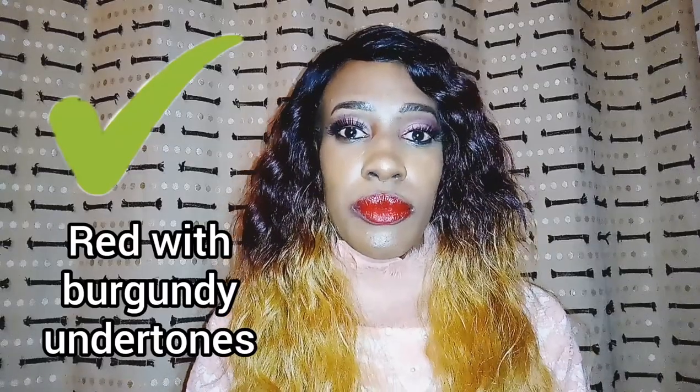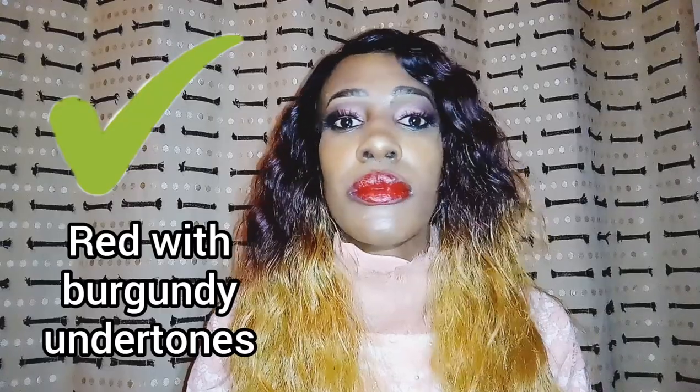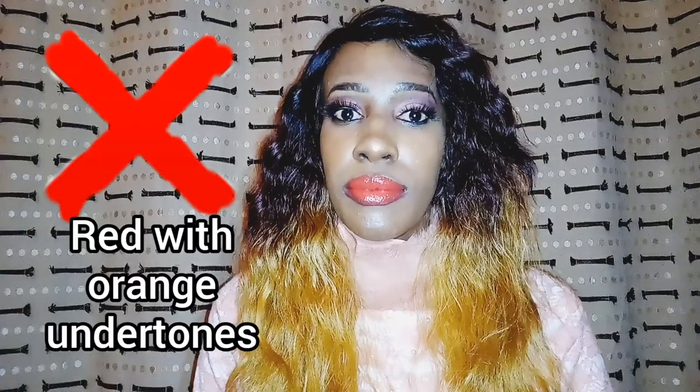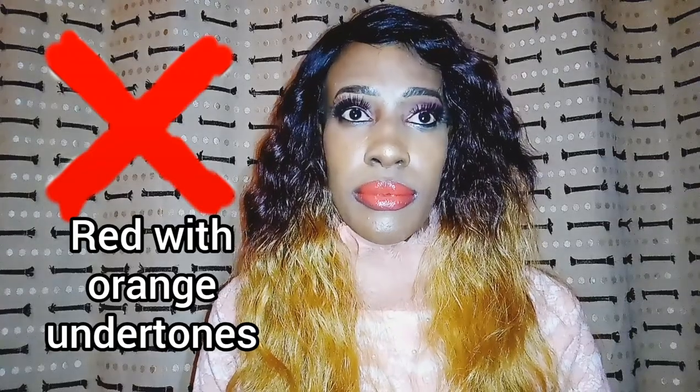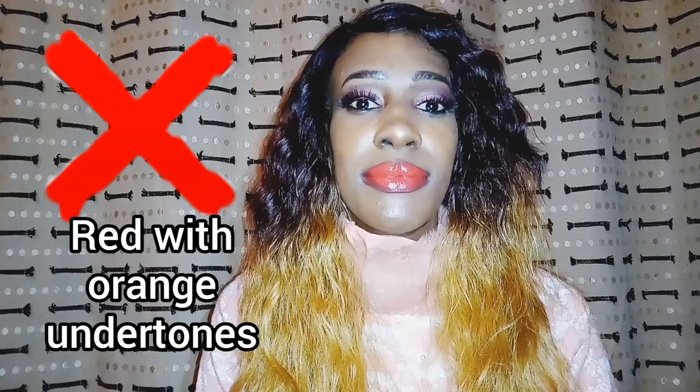Now this is the kind of red I could wear because it sort of has burgundy, brownish-orange undertones to it — it's a perfect shade for me or someone with my skin tone. As opposed to this lighter shade of red, which has orange undertones; that one suits a fairer skin tone.